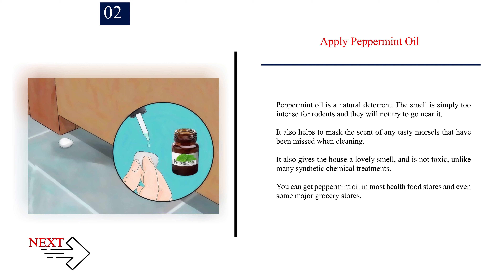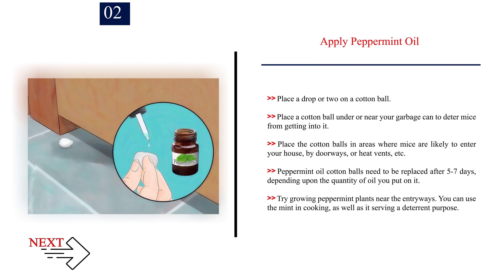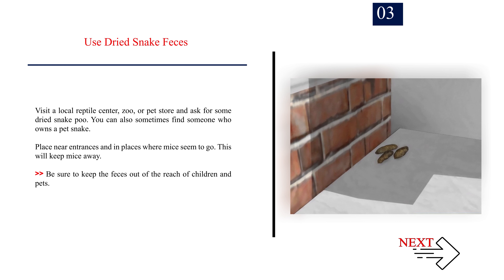Number 2: Apply peppermint oil. Peppermint oil is a natural deterrent. The smell is simply too intense for rodents and they will not try to go near it. It also helps to mask the scent of any tasty morsels that have been missed when cleaning. It also gives the house a lovely smell and is not toxic, unlike many synthetic chemical treatments. You can get peppermint oil in most health food stores and even some major grocery stores. Place a drop or two on a cotton ball near your garbage can to deter mice from getting into it. Place the cotton balls in areas where mice are likely to enter your house, by doorways or heat vents. Peppermint oil cotton balls need to be replaced after 5-7 days, depending upon the quantity of oil you put on it. Try growing peppermint plants near the entryways — you can use the mint in cooking, as well as it serving a deterrent purpose.